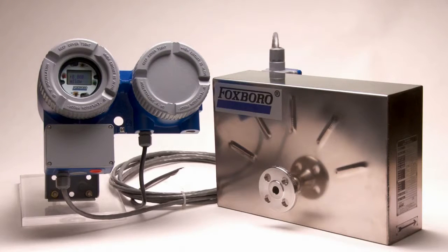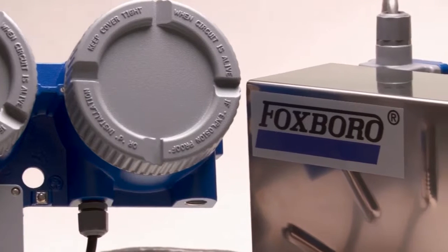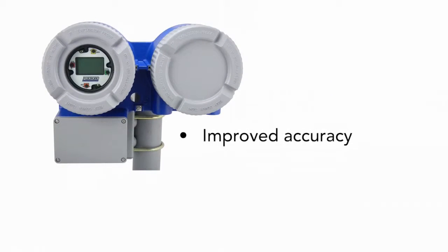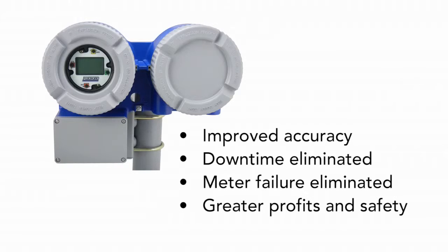When combined with Foxboro Mass Flow Tubes, the CFT51 Coriolis Transmitter provides an IA Series compatible meter for highly accurate mass, density, and temperature measurement. The CFT51 offers improved accuracy, elimination of downtime, and makes meter failure a thing of the past, all adding up to greater profits and safety.